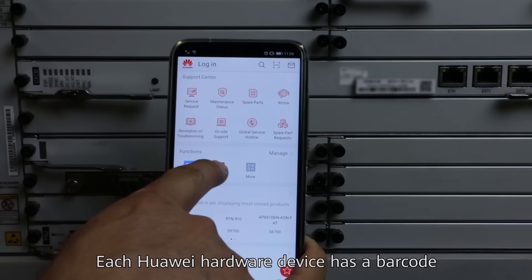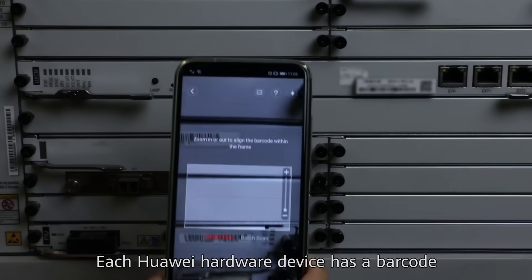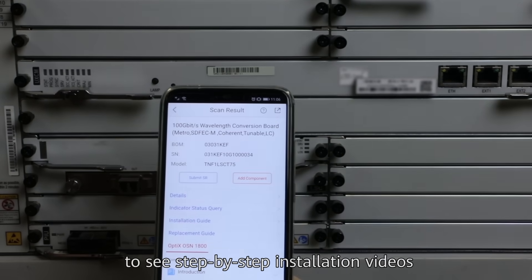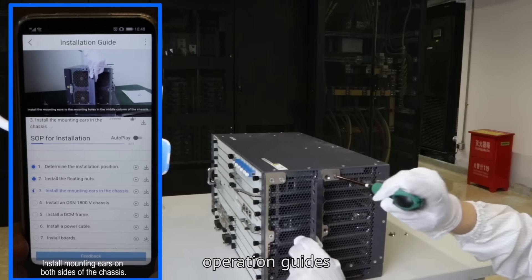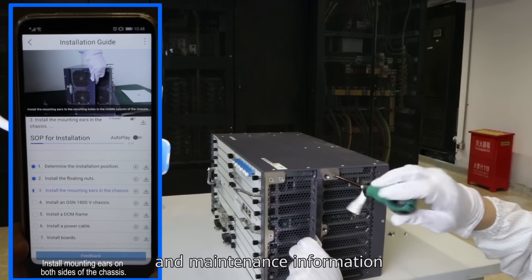Each Huawei hardware device has a barcode. Scan it with the Huawei Hino app to see step-by-step installation videos, operation guides, query tools, and maintenance information.